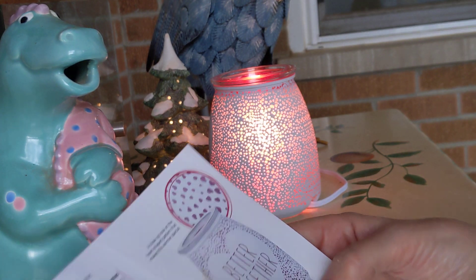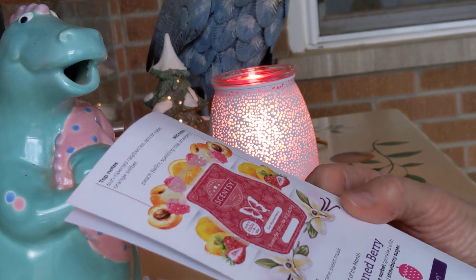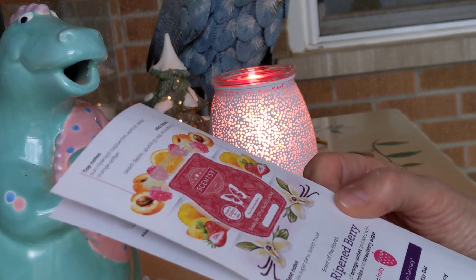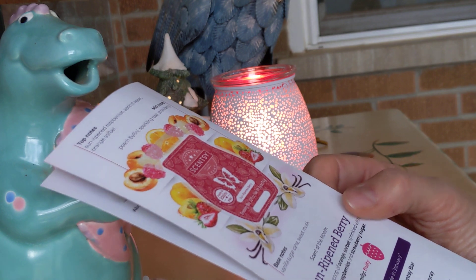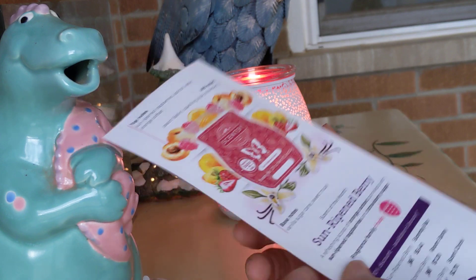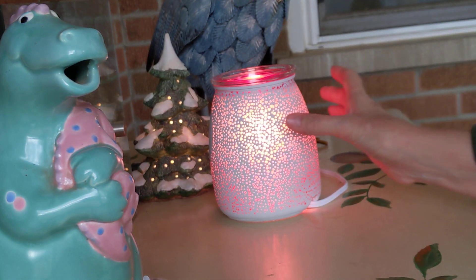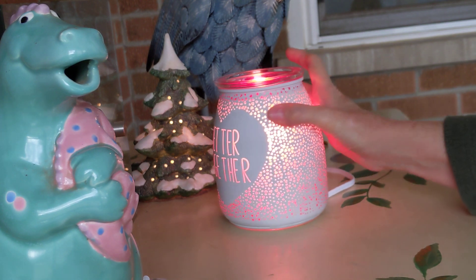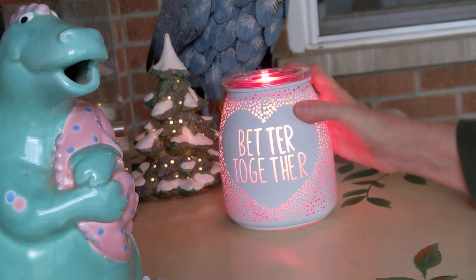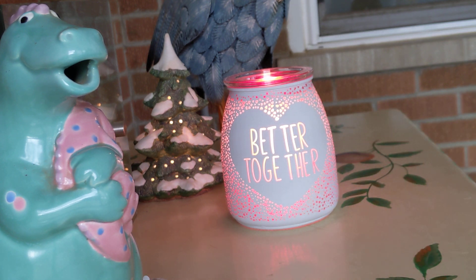These will go on sale tomorrow. The bar will be $5.40 because it's 10% off $6. The room spray will be $7.20, and the scent circle will be $2.70. So that's the Better Together Warmer and the Sun-ripened Berry Scent of the Month for January 2022. Thank you so much for watching. Hug your families and Happy New Year. Take care, bye for now!